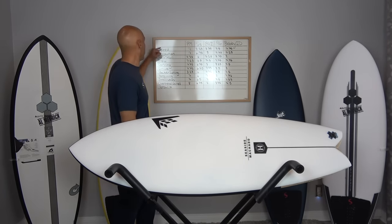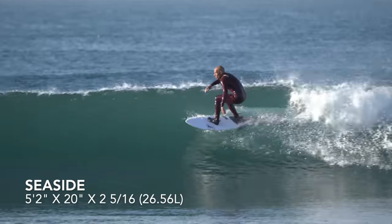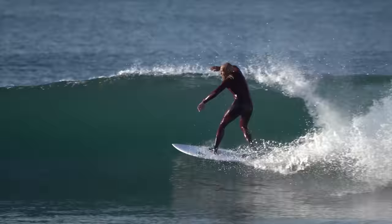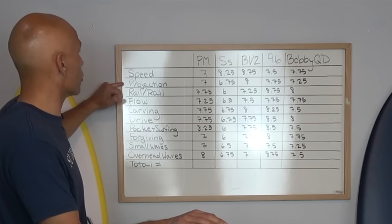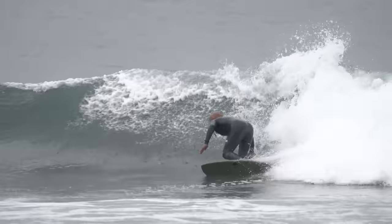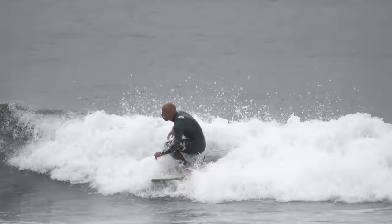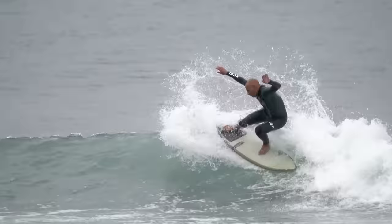Now as I go into the Seaside, I want to talk about the speed. Right off the bat, at 8.25 — when I reviewed this board, it was the fastest board I had ridden to date in the hybrid category, probably out of any board I had ridden. So the speed on this board is next level. Projection — that's just about getting down the line. This board likes to attack more diagonal. So hitting sections to get to the next section, I felt like it did that very well. Projection and speed complement each other relatively well, and I'm giving it a 6.75.